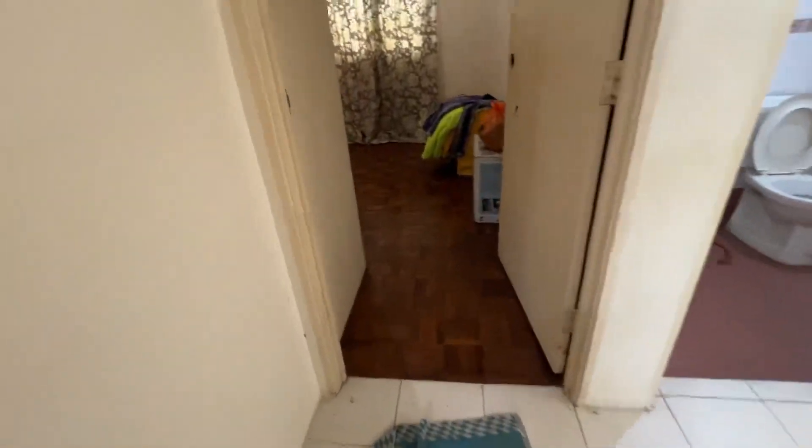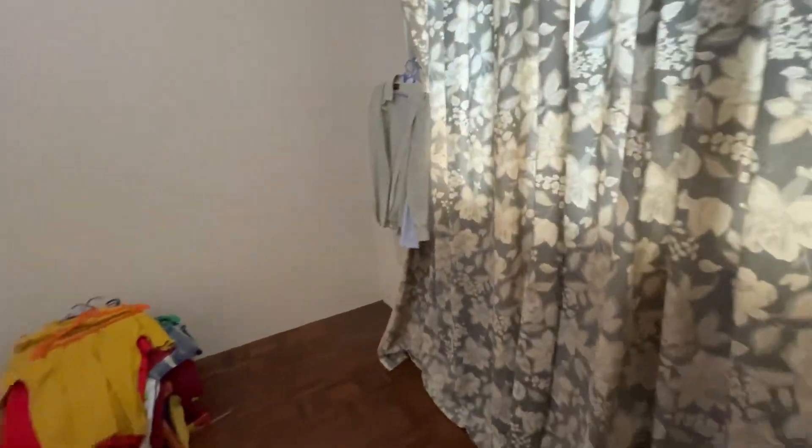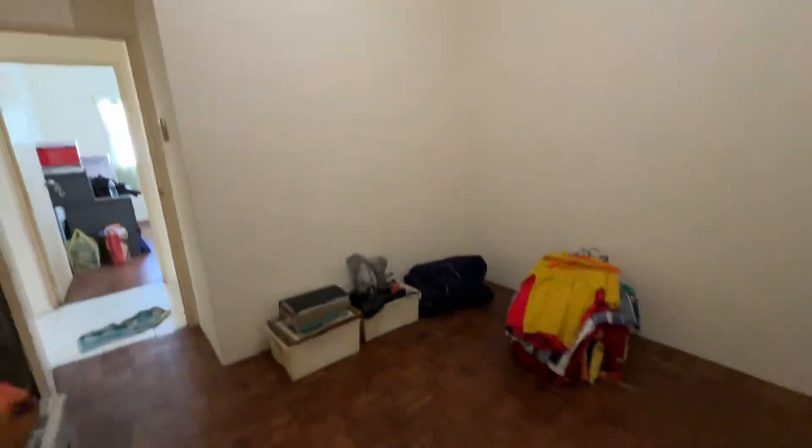This is the 800 plus square foot unit. This is the second bedroom. For sale at 300,000 — basically all the items will be cleared up.